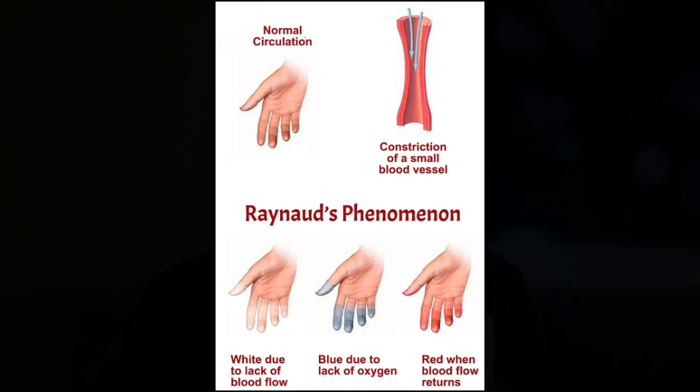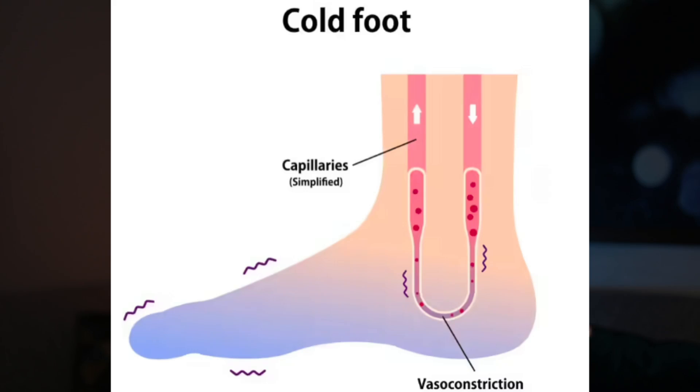Other conditions that can cause cold hands and feet include Raynaud's syndrome, an underactive thyroid, peripheral artery disease, diabetes, and poor circulation.